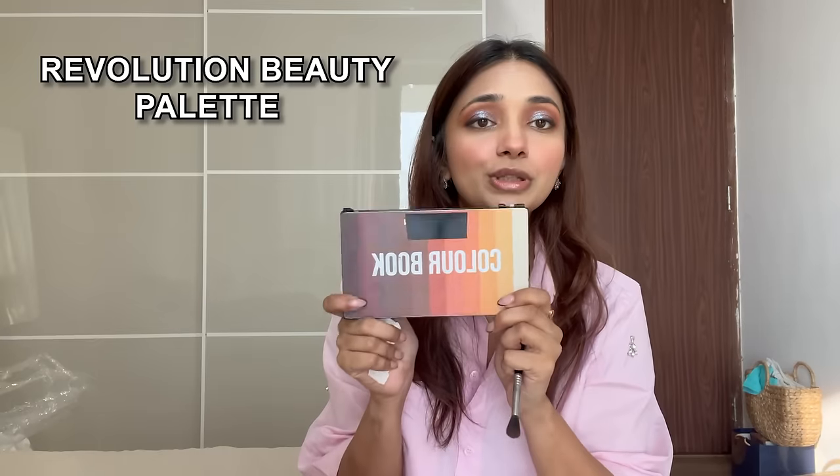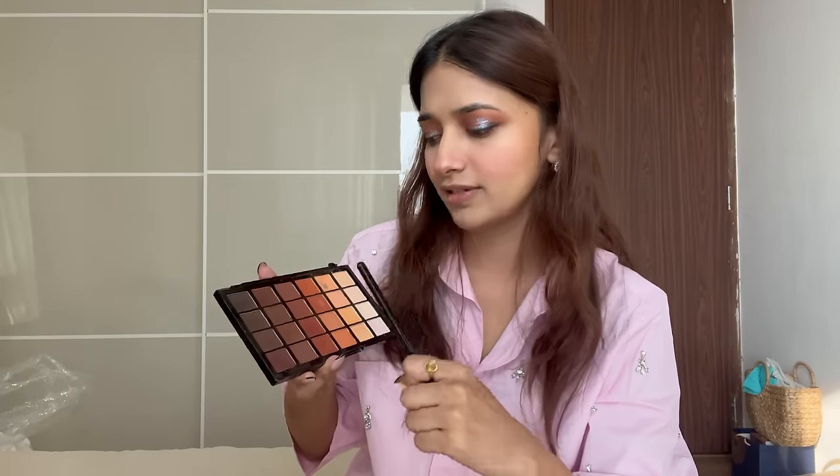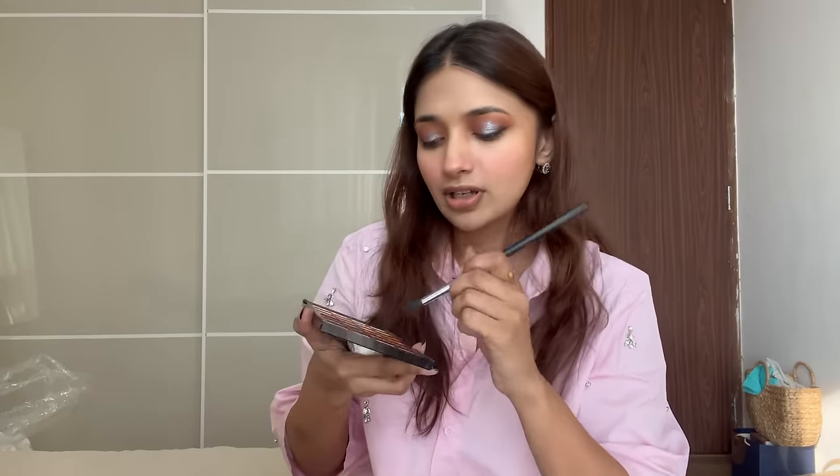For brown eyeshadow, this is my favorite Revolution Beauty palette. It's beautiful - it's called Color Book. It's got all the shades of brown and also glittery brown ones. I'll go with this brown right here - it doesn't have a name but you can use any brown eyeshadow.